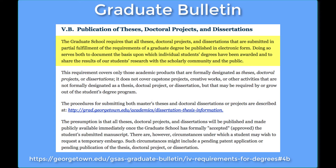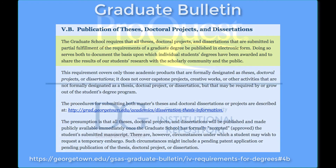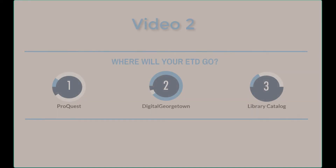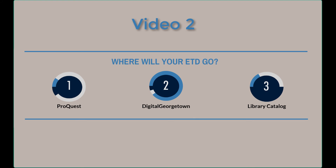University policy is that all theses and dissertations will be available to the public, so absent an embargo, your work will be available in ProQuest subscription databases and Digital Georgetown, the library's open access repository, shortly after acceptance by the graduate school. For more information on the submission process and the availability of your work, take some time to watch the other short videos in this series.